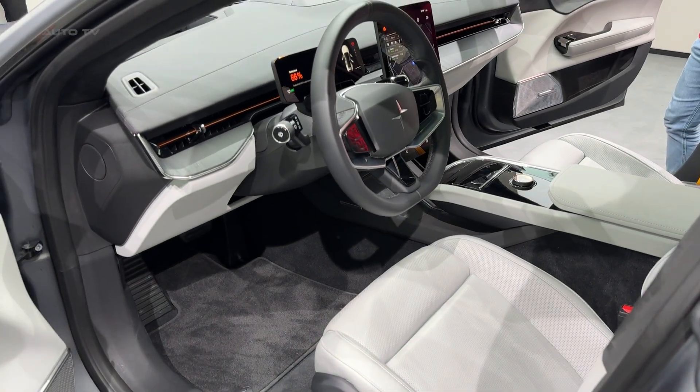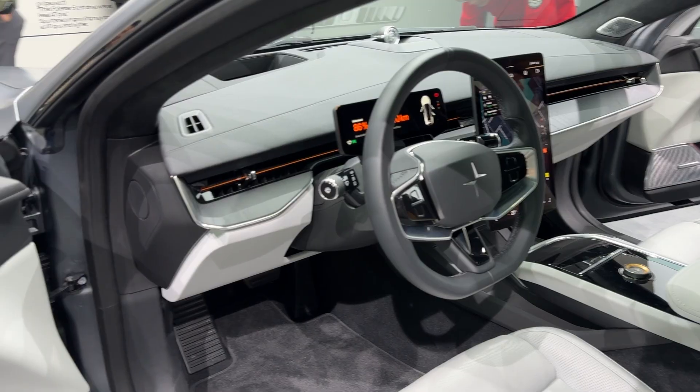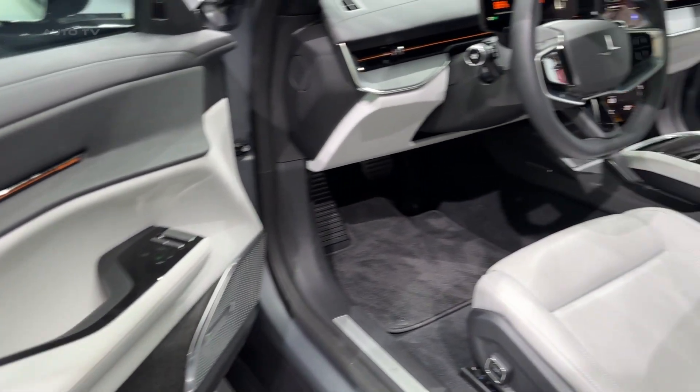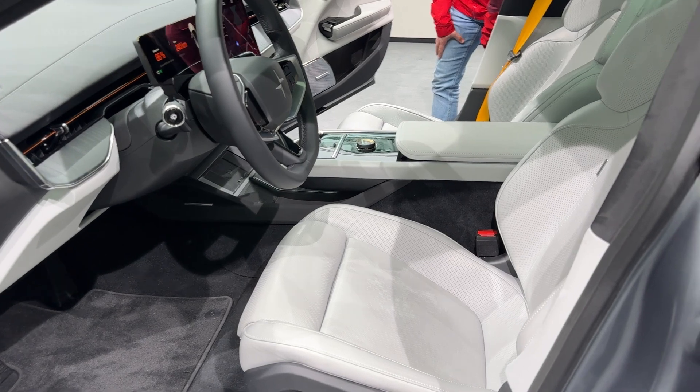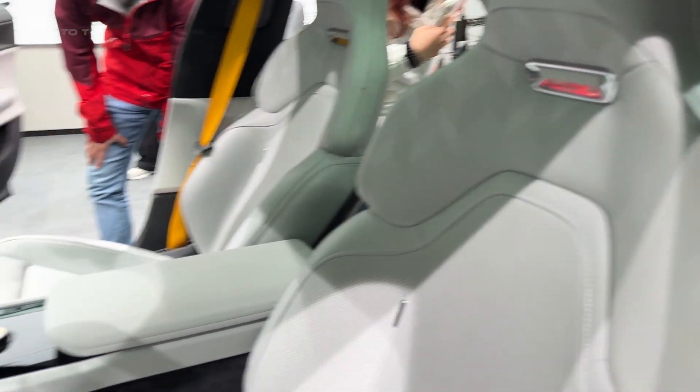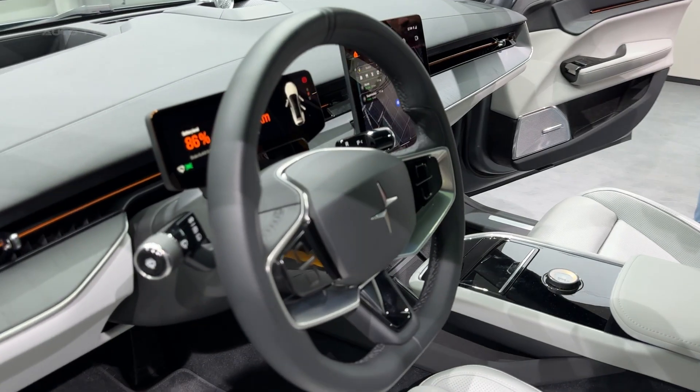But here's what really sets this apart. That massive 106-kilowatt-hour battery pack operates at 800 volts. What does that mean for you? Charging from 10–80% in just 22 minutes when you find a 350-kilowatt charger. That's faster than most people take to grab lunch.